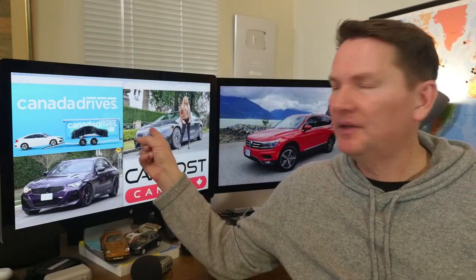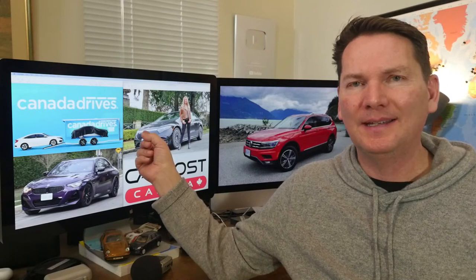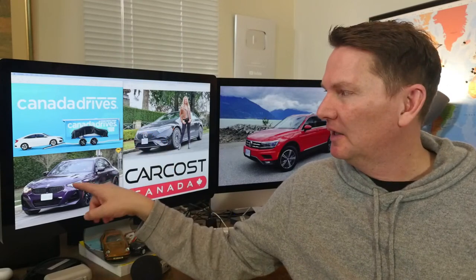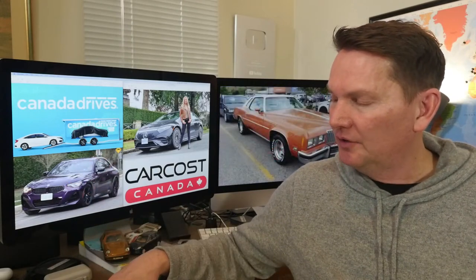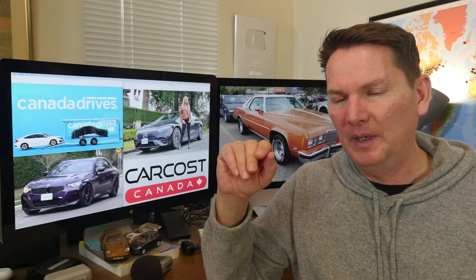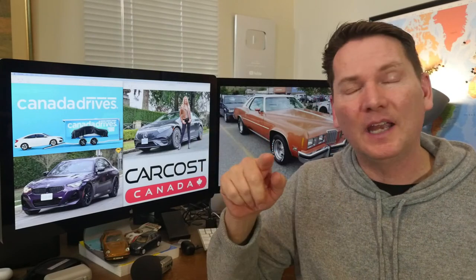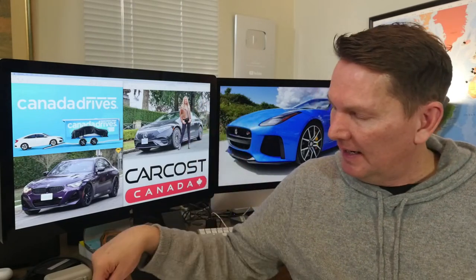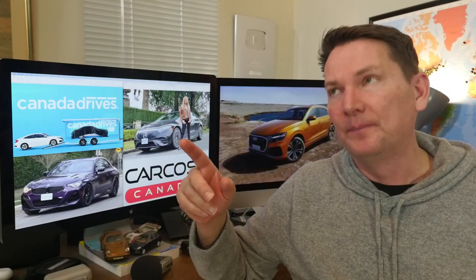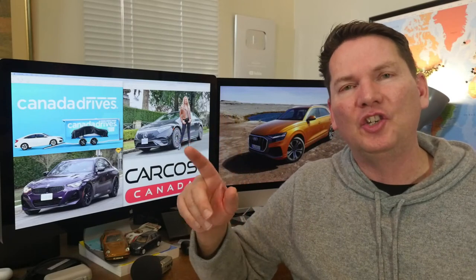If you missed it, the Mercedes-Benz EQS full video came out yesterday. This past Wednesday we had the M240i BMW. What's coming up this week: on Tuesday we're going to have a comparison between the Porsche Macan and the BMW X3. Wednesday we're going to have another one of our top five lists — top five mid-sized three-row SUVs, vehicles like the Highlander.